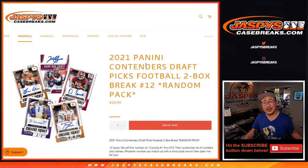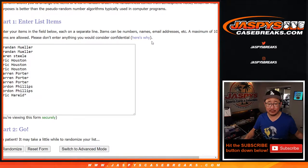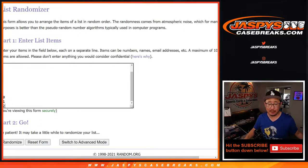Hi everyone, happy Tuesday. Joe for jaspescasebreaks.com coming at you with 2021 Panini Contenders Draft Picks Football, two-box random pack number 12. Big thanks to this group of people right here for getting in on the action. I appreciate that. There are the pack numbers right there.